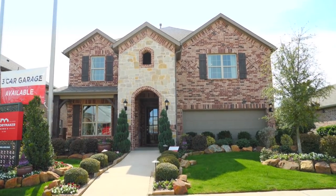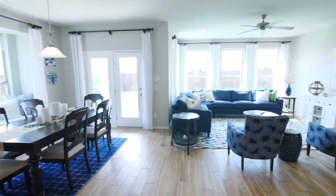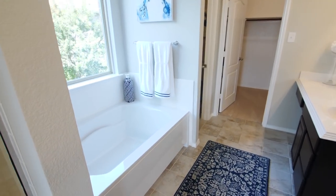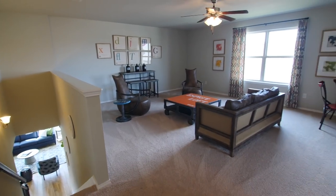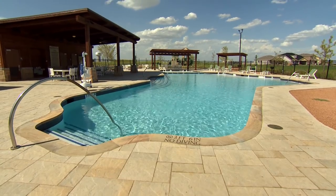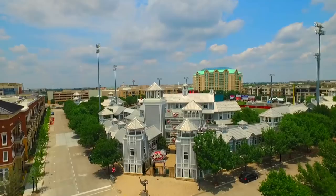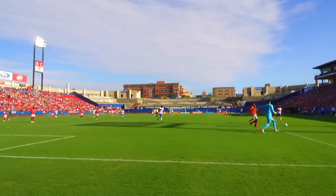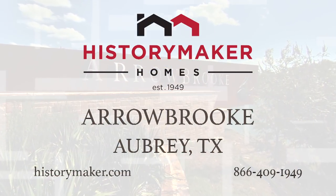At History Maker Homes, we value what you value. We're a family-owned and operated company that has been making the dreams of homeownership a reality for 67 years. Life is better here in Arrowbrook. We offer a serene setting with a great selection of amenities, which allows you to connect with your family and friends — close to Frisco, all within an affordable price range. All the amenities sweeten the deal for everyone looking for a great place to live so close to the city.